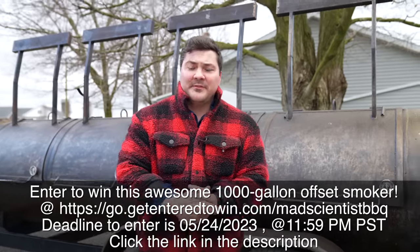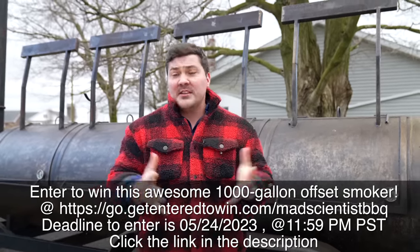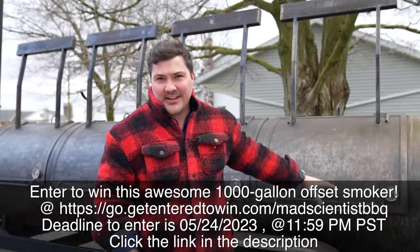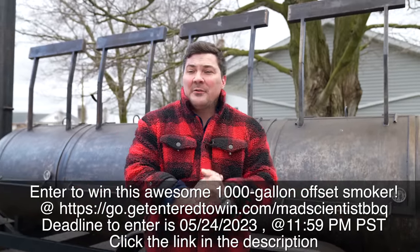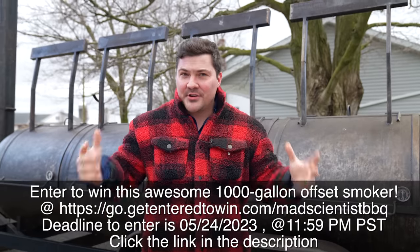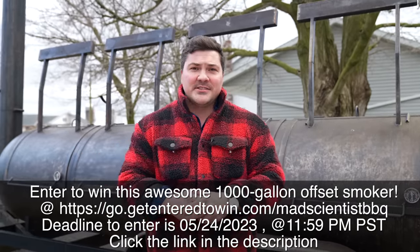I've seen a lot of giveaways that people have done — they've given away knives, thermometers, some things that are actually very good. But I've never seen anyone do anything close to this. This is a thousand-gallon pit on a trailer, and we're going to be taking it to Texas and putting it through its paces. If you want to see that content, be sure to stick around and subscribe to the channel to see this journey and eventually who it ends up with.